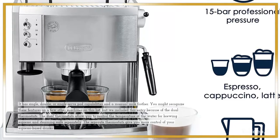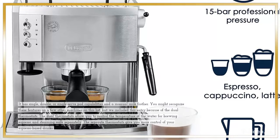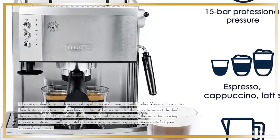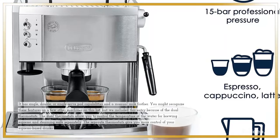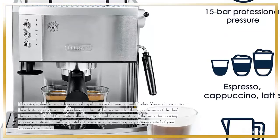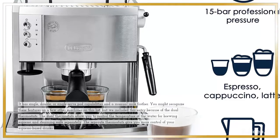You might recognize these features on a few other machines on this list, but we included this entry because of the dual thermostats. The dual thermostats allow you to control the temperature of the water for brewing espresso and steaming milk separately, giving you more control over your espresso-based drinks.